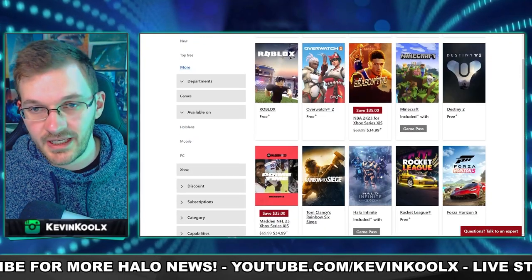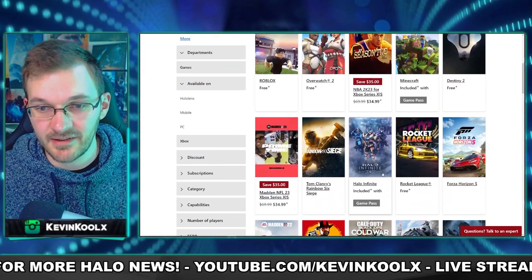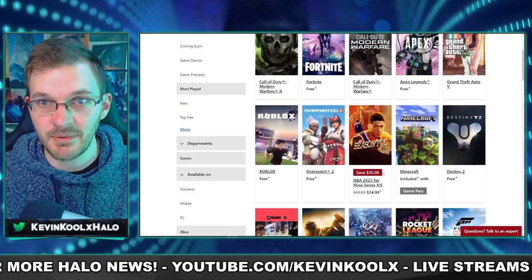Seeing number 13 on Xbox most played games isn't a 'we're back' moment, but it's definitely something to take into consideration. We're actually not doing too shabby, especially given the state of Halo Infinite's servers and content issues. What this really does is, with the launch of Forge, it gives people new things to do — people can log into Halo Infinite, check out the content browser, see what's new, get some people together and play.